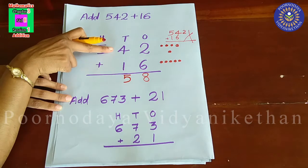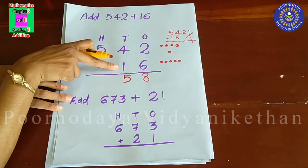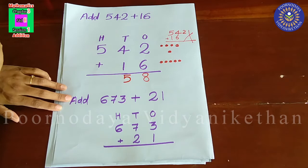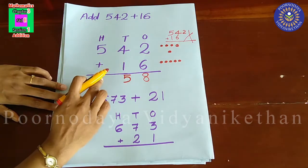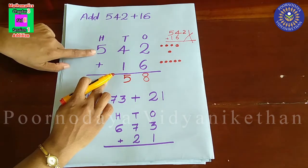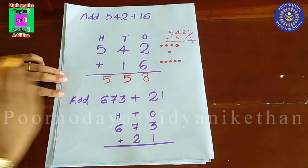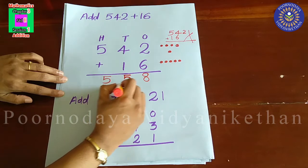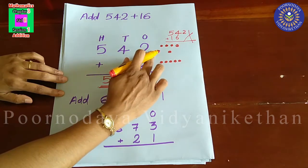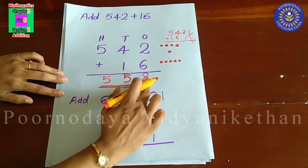Four plus one is equal to five. Five is the successor of four. Then, in hundred's place, there is nothing to add with five. So, we have to keep the five itself. So, we got 558 as the sum. 542 plus 16 is equal to 558.